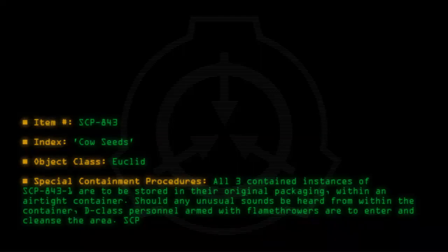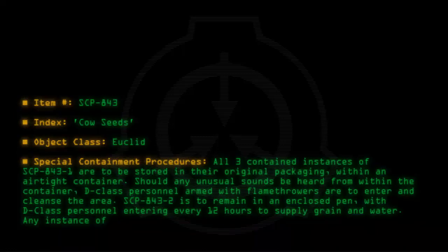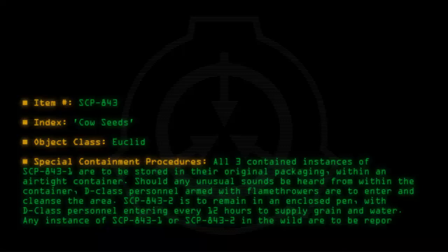SCP-843-2 is to remain in an enclosed pen, with D-Class personnel entering every 12 hours to supply grain and water. Any instance of SCP-843-1 or SCP-843-2 found in the wild are to be reported and destroyed.